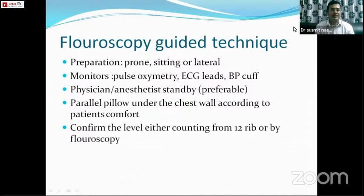I'll demonstrate with a fluoroscopic-guided technique. The position is prone. The patient should be attached with pulse oximetry, ECG leads, and a BP cuff. A physician anesthetist on standby is preferable in case of pneumothorax. The patient lies on parallel pillows on the chest wall, and we confirm the level either by counting from T12 upwards or by fluoroscopy.